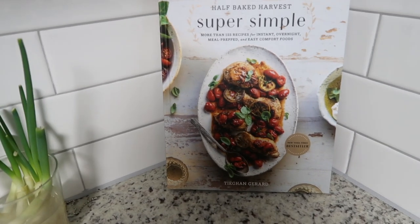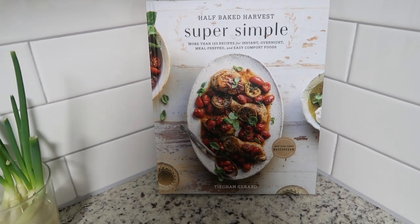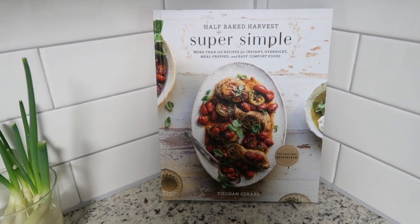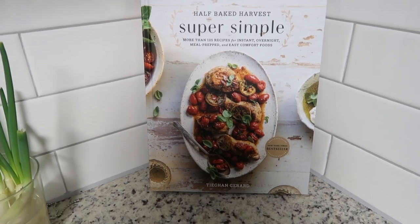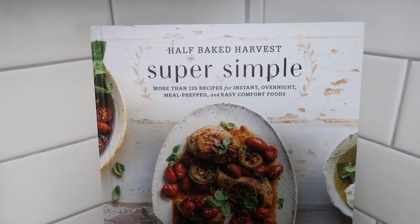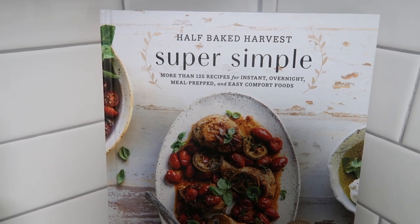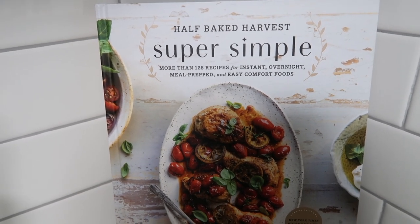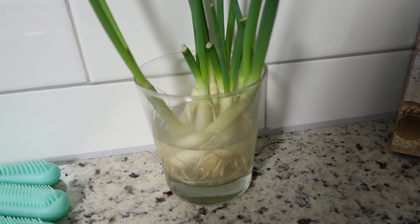I actually found this at Marshall's — for anyone wondering, on Tune-In if you're from Houston. I love Half Baked Harvest — that's the Instagram where I get all my recipes, and I'm always talking about them in my vlogs. So if you're looking for recipe inspo, this cookbook is great. I'll link it — it's sold on Amazon for like $17.